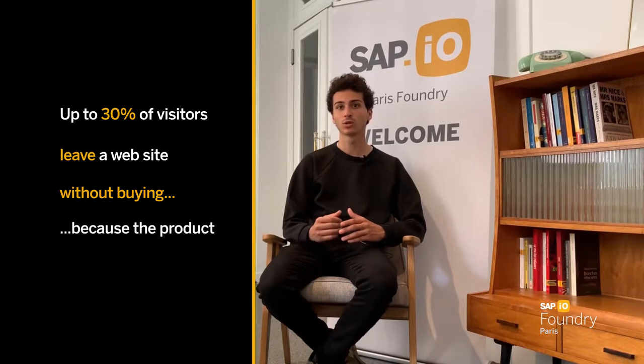Let me show you how your e-commerce website can keep selling products even when you're out of stock, using the combined technology of Stockly and SAP. Competition between e-commerce websites is based on product availability, but up to 30% of visitors leave a website without buying because the product was out of stock. It's hard for e-commerce websites to compete by having both a wide catalog and a deep one.